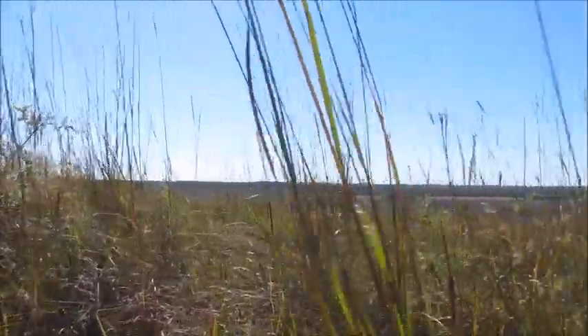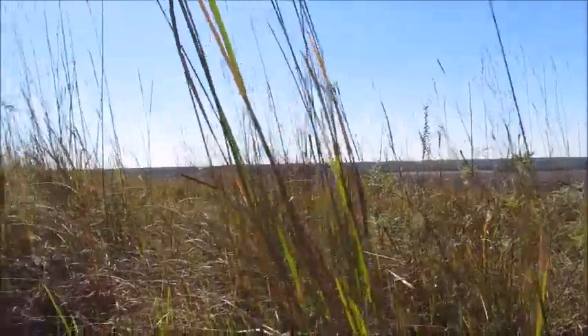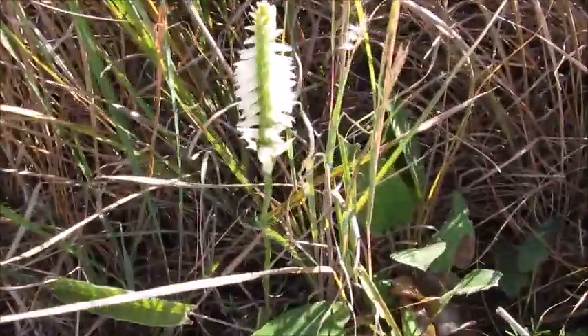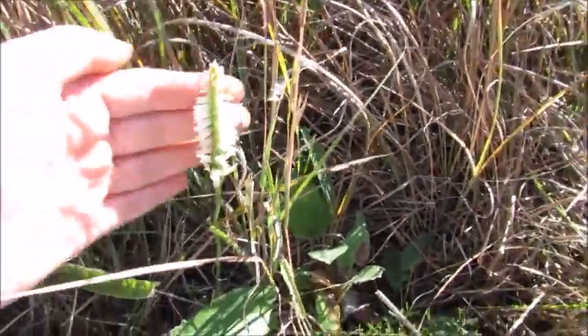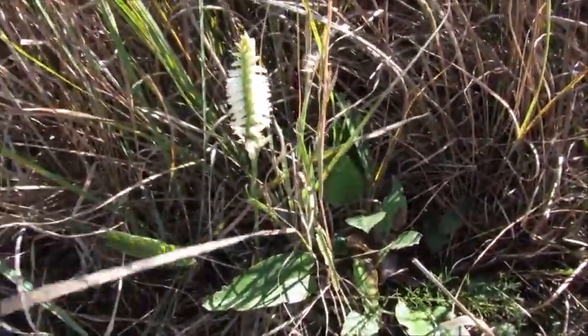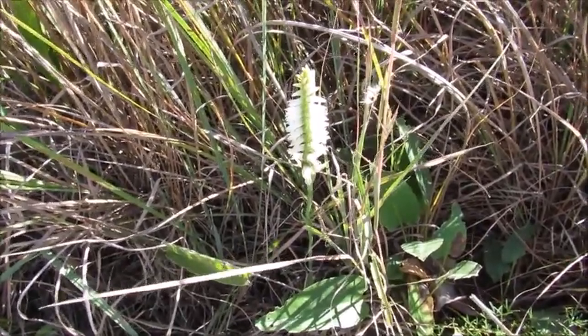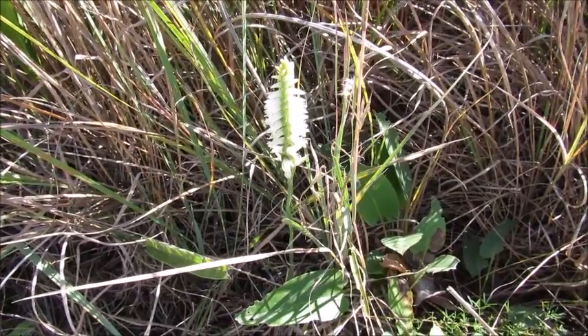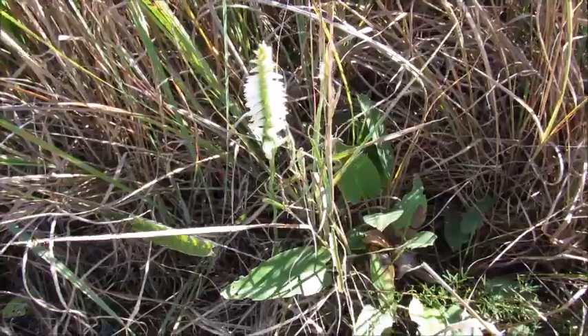I'll bring the camera up a little bit so you can look out that way — you can see we're up on top of a bluff. This is quite exciting. You can see how small it is — here's my hand in comparison. It's only a few inches tall, but it smells pretty good, it's got a nice fragrant scent. Great Plains Ladies' Tresses — probably my last orchid this year. So nice.